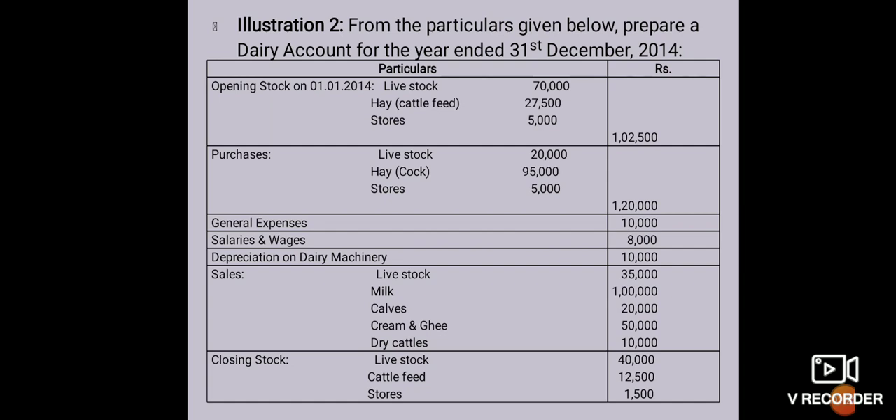Lastly, closing stock: livestock 40,000, cattle feed 12,500, stores 1,500. This is the trial balance of the dairy account. Proprietor has consumed milk for Rs. 10,000 during the year and also supplied milk of Rs. 4,500 to his brother as free of charge. A dairy machinery having book value of Rs. 30,000 was sold for Rs. 43,500 during the year.